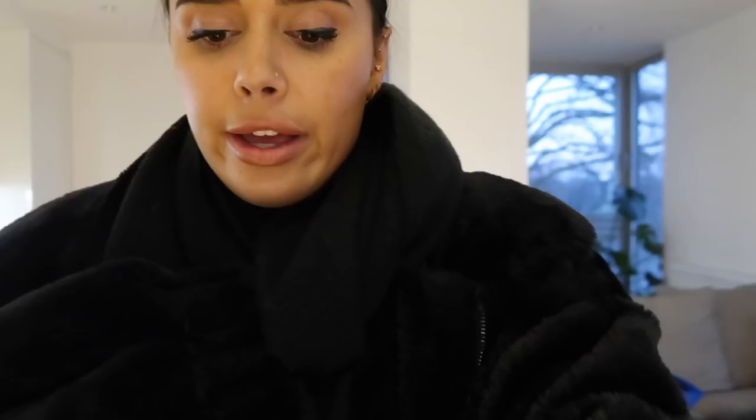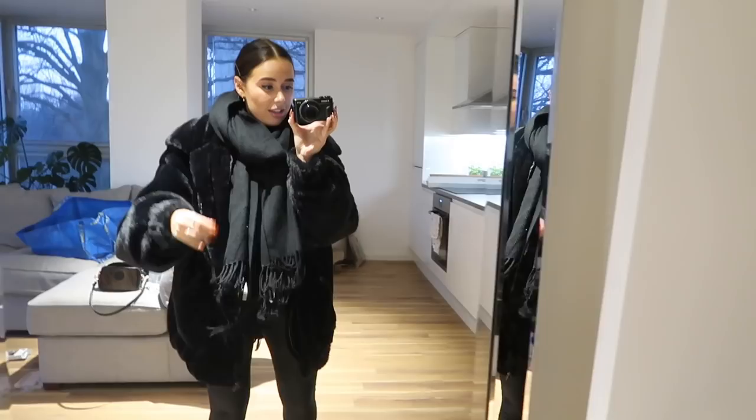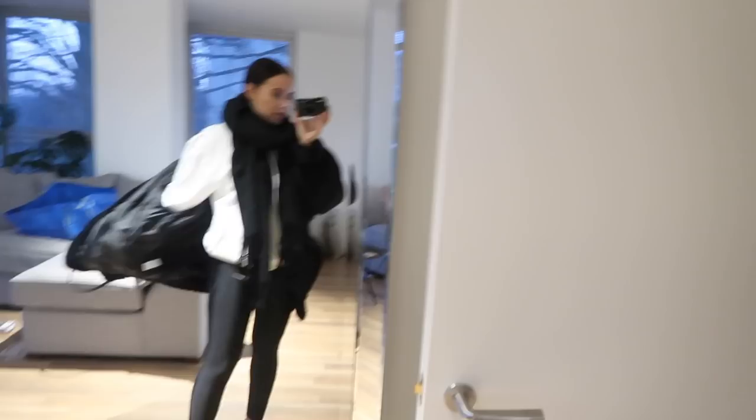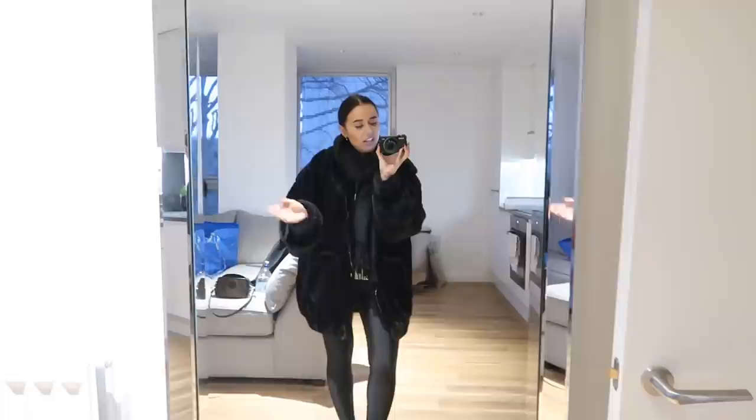I've just got to pop a few more things in my bag and I'm ready to go. This is today's gym outfit, just in case any of you are interested. I've got a scarf on. Underneath, I've just got a white sweatshirt from Misguided — it's got this kind of print on the back. I'll insert a link in the info box to the jumper.